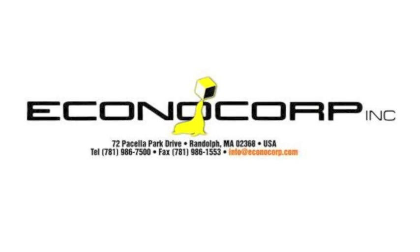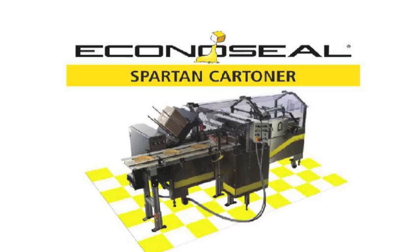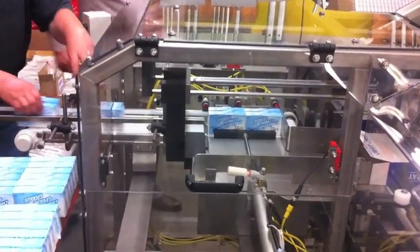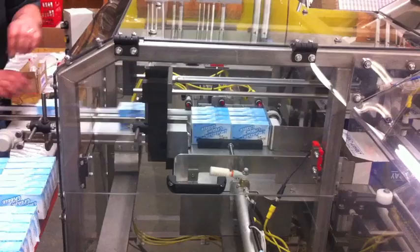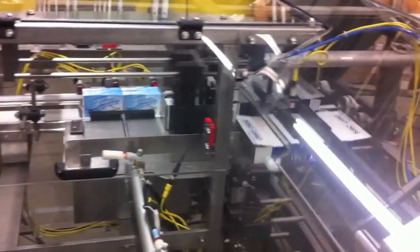In this video, we will be seeing an EconoSeal Spartan automatic cartoner where we are automatically loading 12 wrapped packages of cream cheese into a display carton measuring 8 x 3 x 9.5 inches at speeds of 10 cartons per minute.